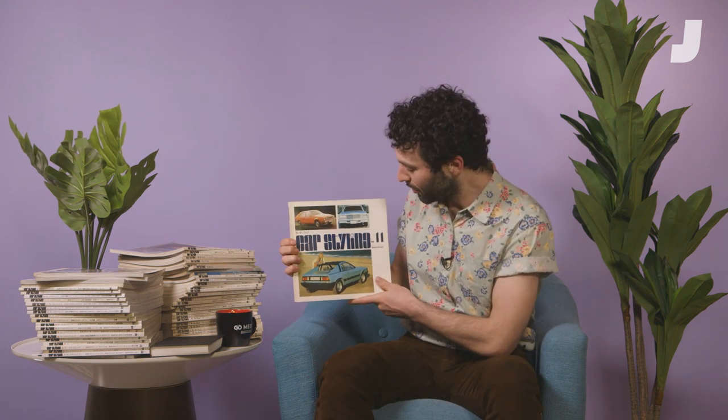Hello, and welcome to another episode of Auto Archive. We're going to be diving into some of my collection of back issues of Car Styling Magazine. We've got an interesting one that we're going to dive into. Let's check it out.